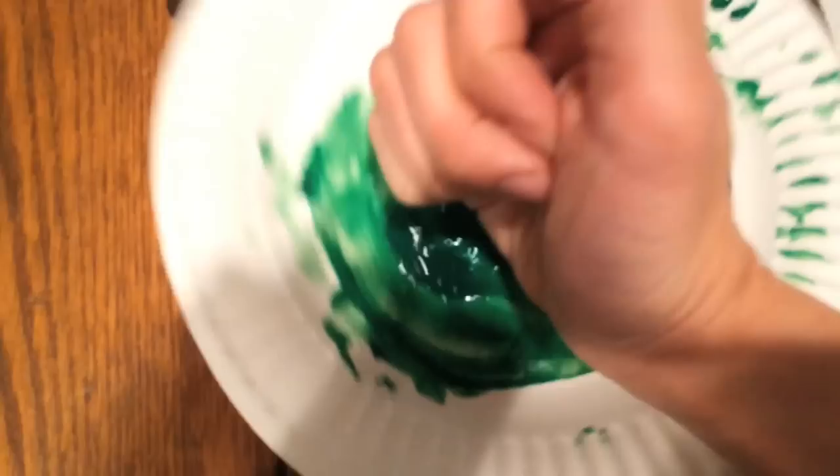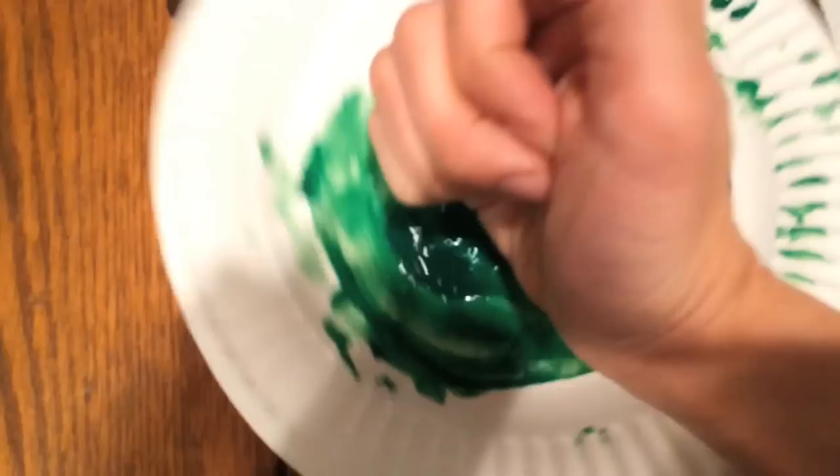Let's give it a try. I did the washable finger paint, used the side of my fist, and then my pinky for the toes.